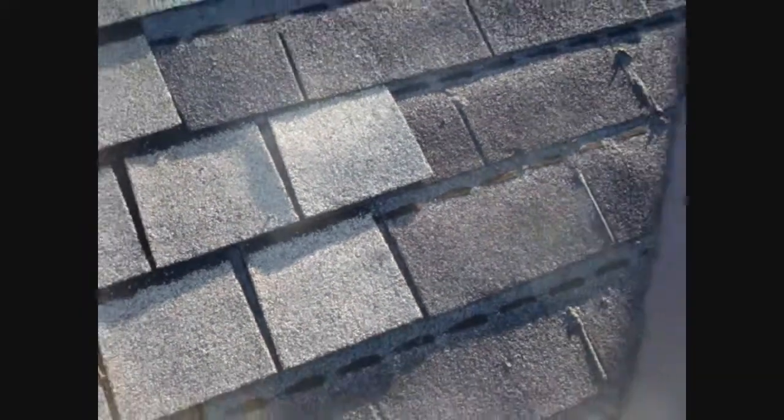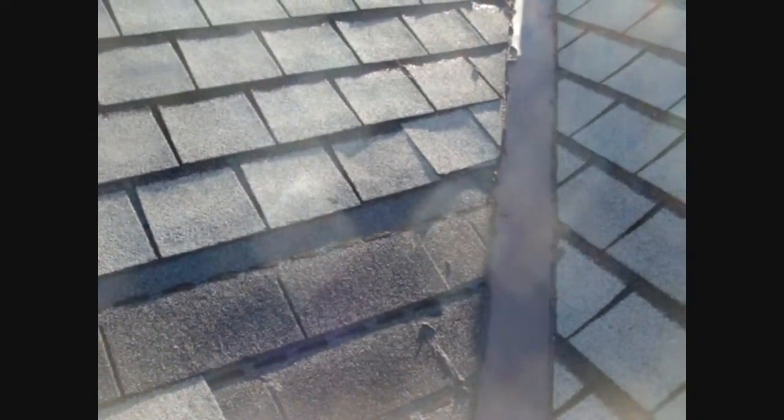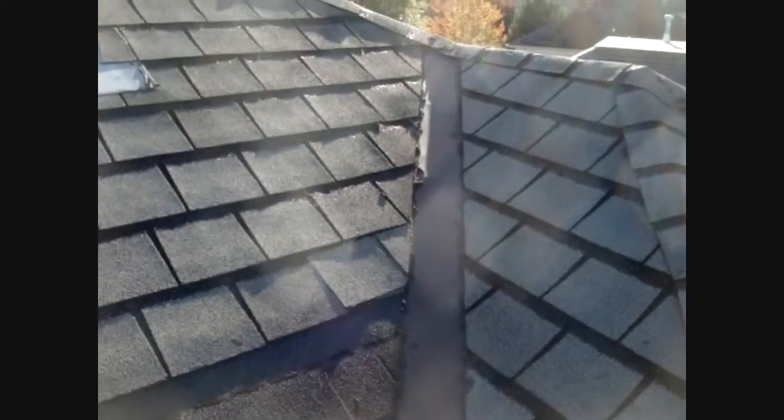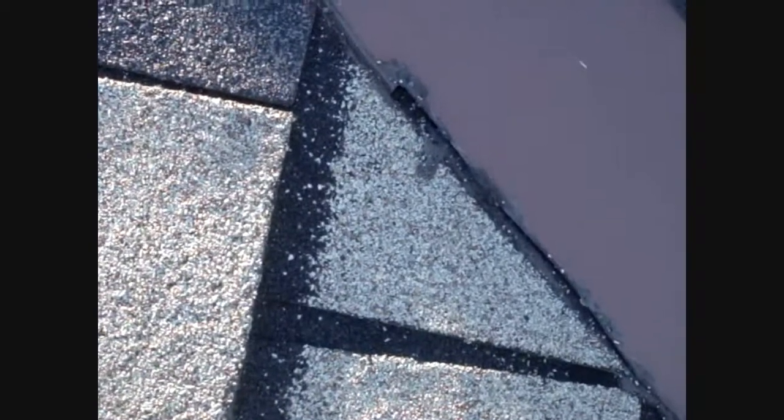Now this area over here kind of takes the cake. I guess this was a shingle blow-off or something, and somebody just came back with some black 25-year shingles and just made a mess of this. As you can see, the shingles are all cockeyed, they're not nailed down — they're just kind of stuck there. And apparently they were having some flashing problems here, and definitely here, because you can see where the water is going around the flashing.